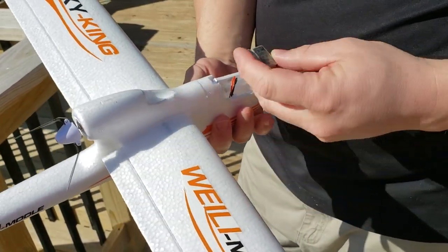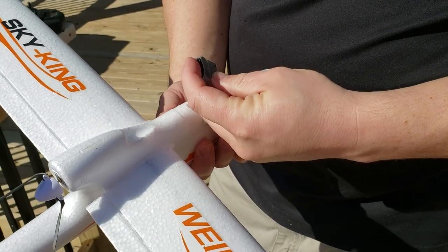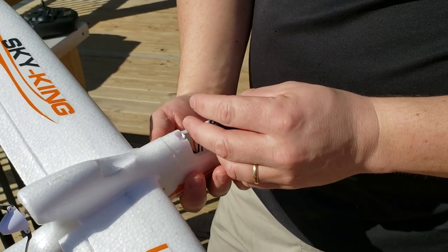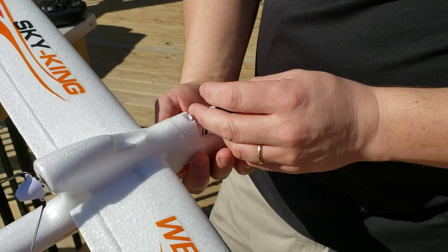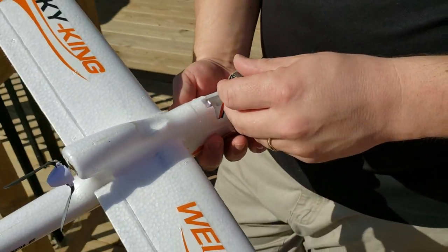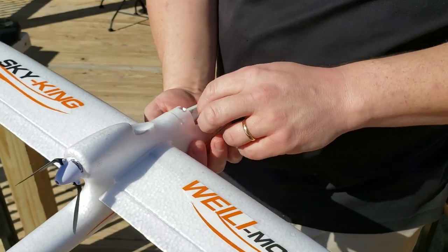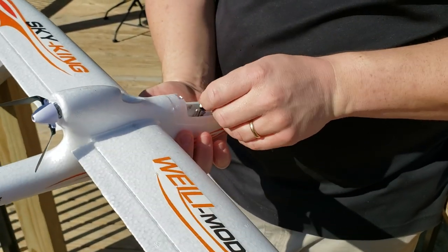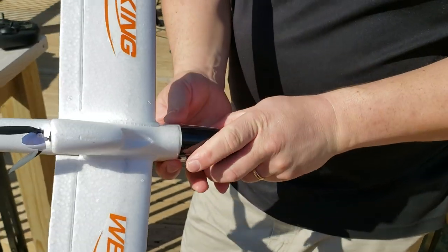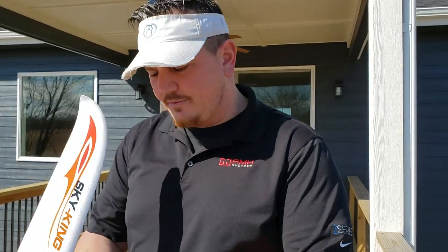I use these little voltage alarms all the time when I can. Some planes are a little too small for them and you do add quite a bit of weight. The new pack is at 8.18 total — cell one is at 4.18, cell two is at 4.18. That doesn't quite add up right but it's close enough for what we do. We're going to try to go under the deck if we get an opportunity where the wind really lulls down.